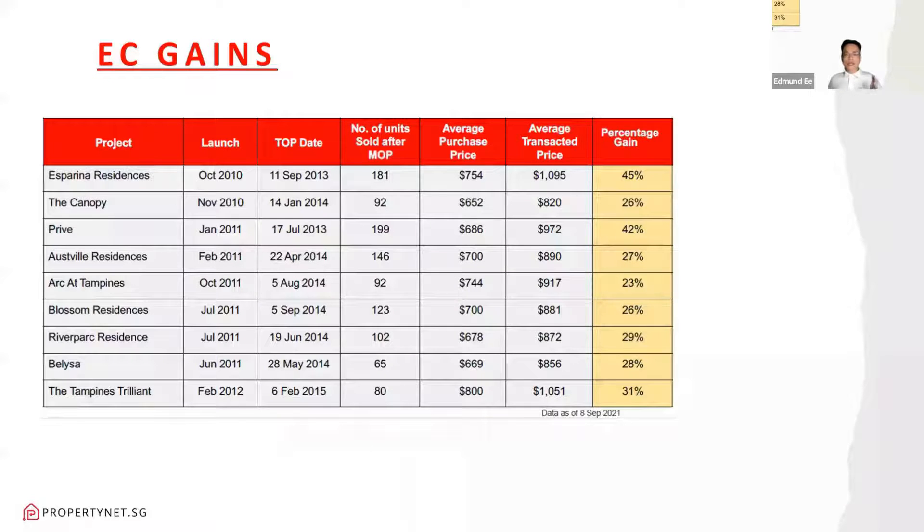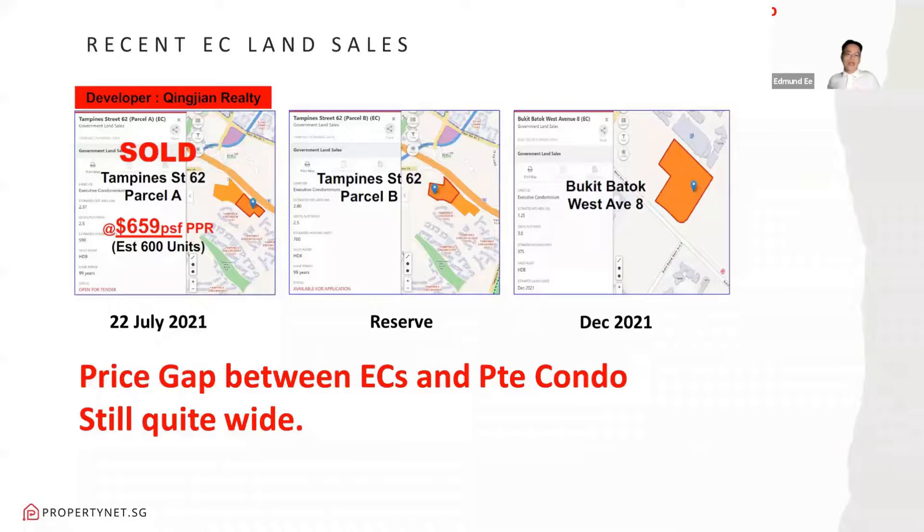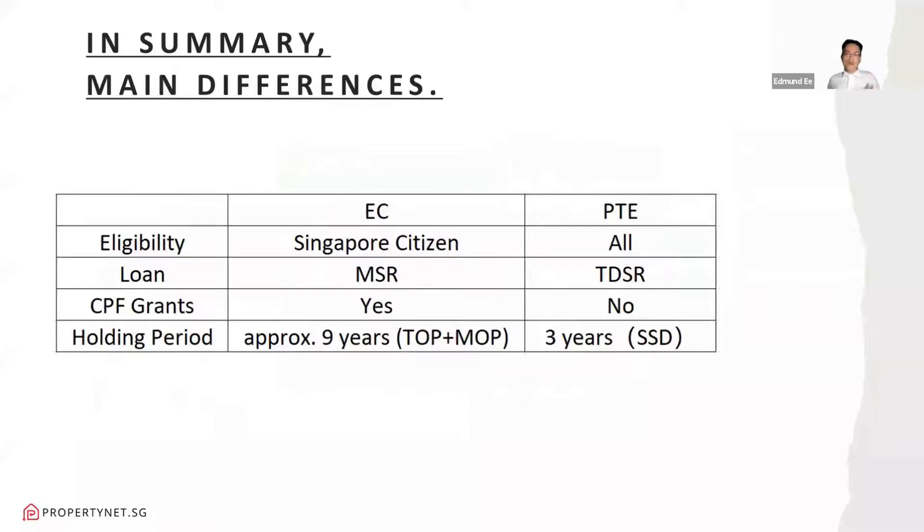Is it worth getting an EC? Looking at EC gains for past launches — projects like Esparina, The Canopy, Forestville, and others — Esparina gained about 45%. The lowest gain seen here is around 23%, which is still a very good profit. Will future EC buyers still be able to profit? Looking at land bids, land prices just keep going higher. But when you look at it, the price gap between ECs and private condos is still very wide. Private condo per square foot pricing is now on average about $800,000 to $900,000. As long as that gap remains wide, EC buyers in the future will still make their profits.